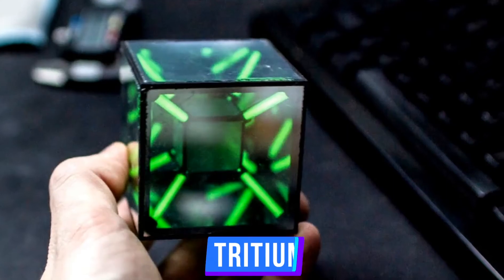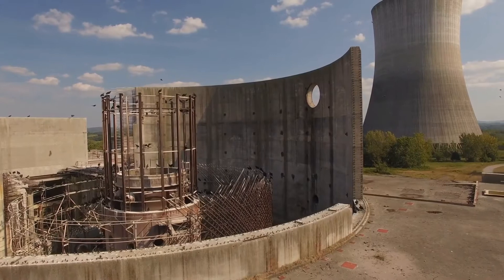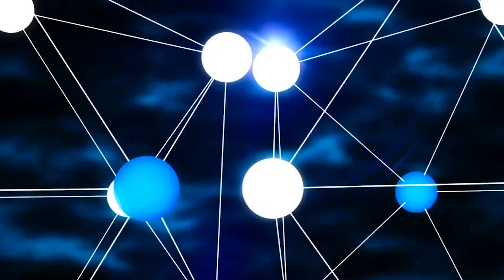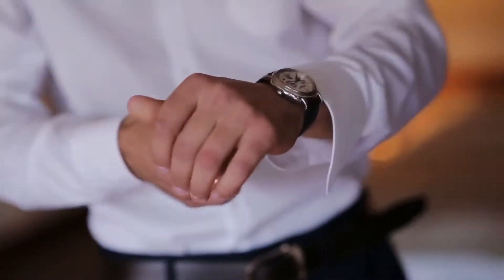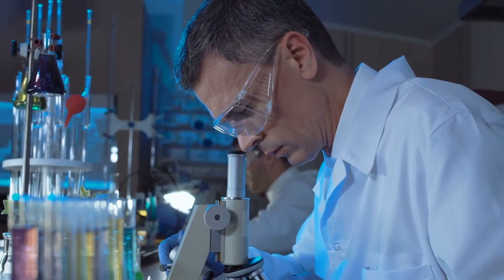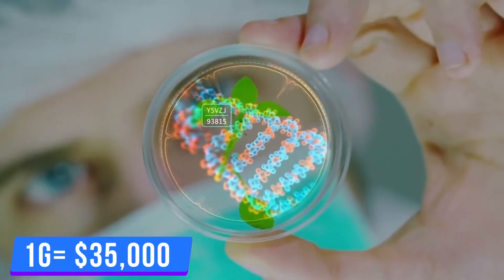Number 5: Tritium. Tritium is a form of hydrogen. Its main usage is in nuclear projects, where it's needed in huge quantities. It's a self-luminance material — you might even have some on your wrist right now, as it enables watches to glow in the dark. To produce one pound of tritium costs around $15 million, and to produce one gram, it costs around $35,000.